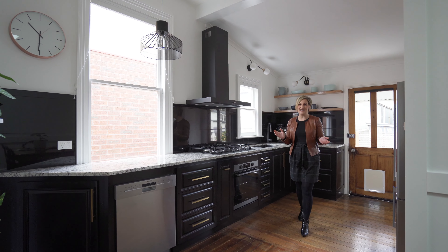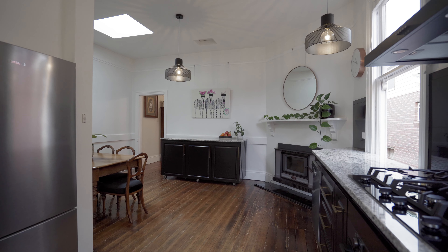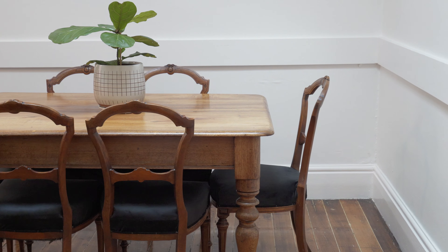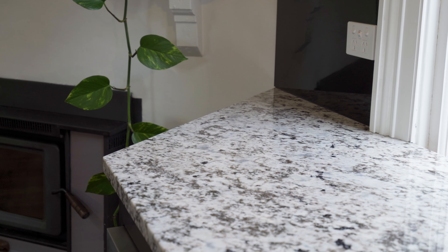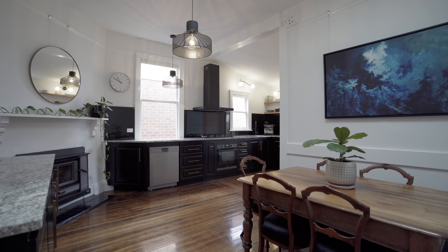And here it is — the heart of the home. This beautifully renovated eat-in kitchen is absolutely stunning, with granite bench tops, a gas hob, and a lovely light-filled space for entertaining your guests.